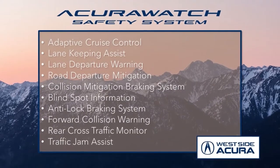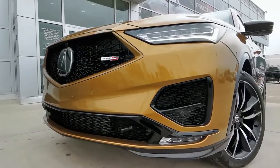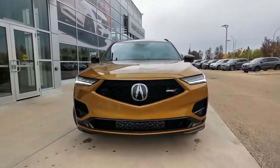Plus, it offers all of the features from the award-winning AcuraWatch safety system. As for the powertrain, this SUV sports a 3-liter direct-injection V6 engine with a 10-speed automatic transmission and super handling all-wheel drive.